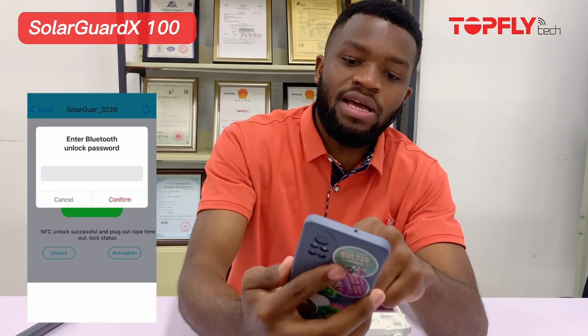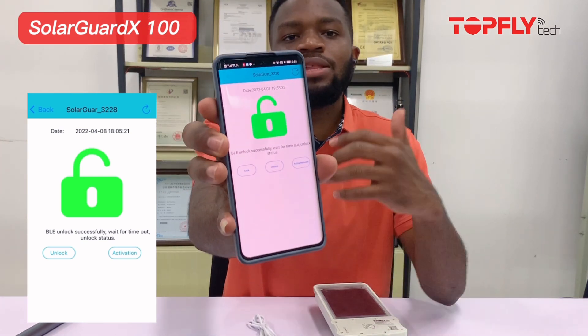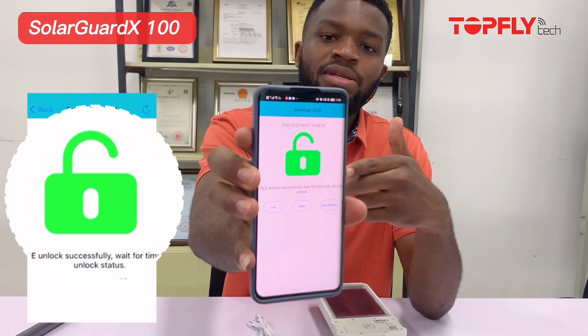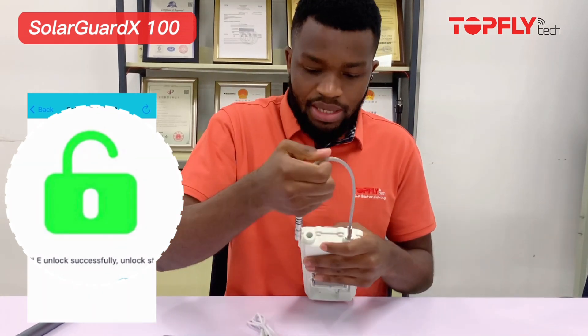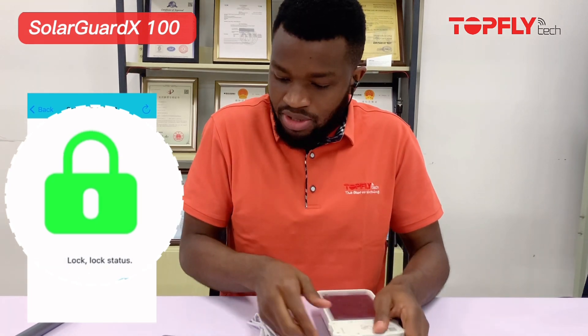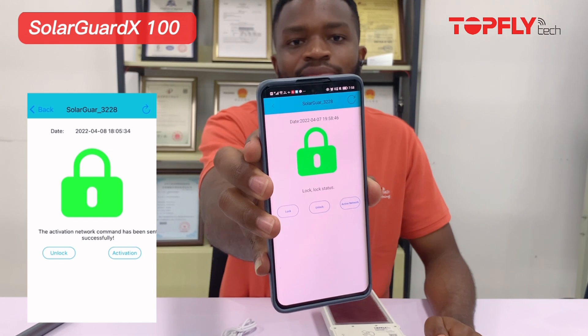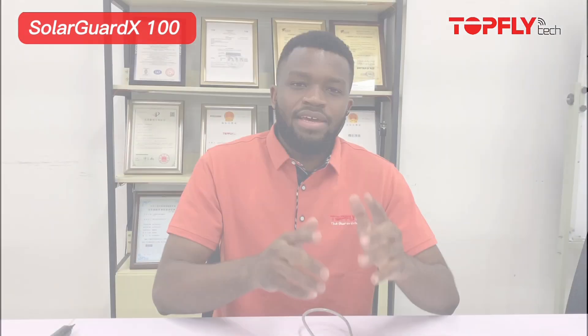Once I do that it's asking for a password — our default password is 654321. Click the password and confirm. After unlocking, you will notice that the lock shows it's open. When you pull out the rope and put it back in, you will notice that on your app the status also changes to 'Lock.' And that's it about our BLE app.